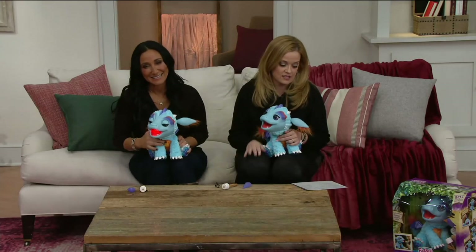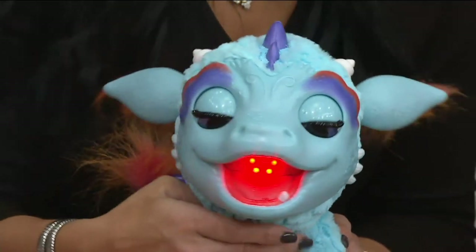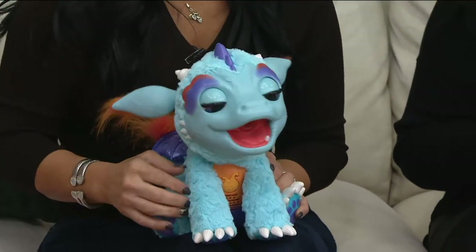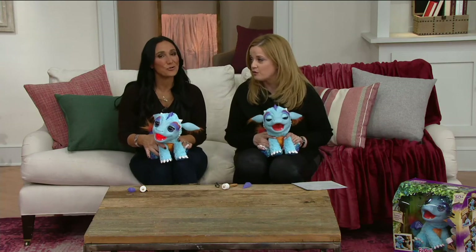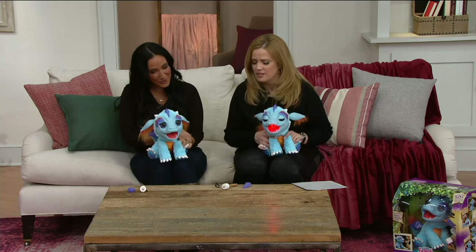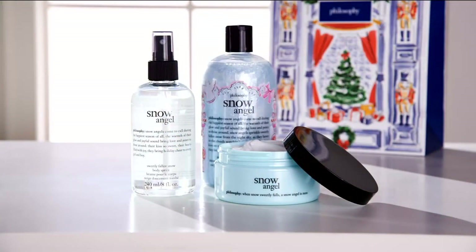This is item T34298, the FurReal Friends Torch My Blazin' Dragon by Hasbro, available on five easy payments of $12.48. He's not on the toy list yet, but he will be — he's definitely going to be very high in demand. Elizabeth, thank you so much. I don't want to put him down. I love him — just listen to him!